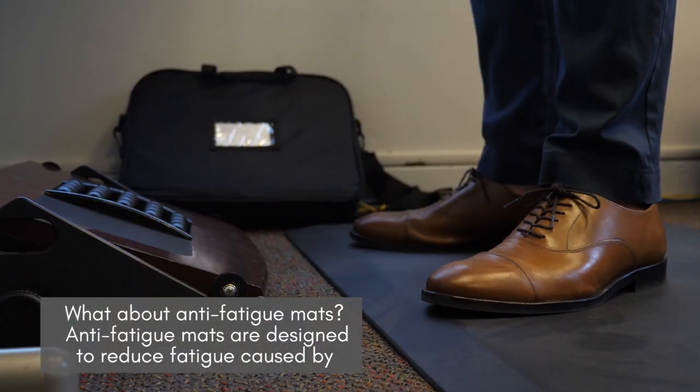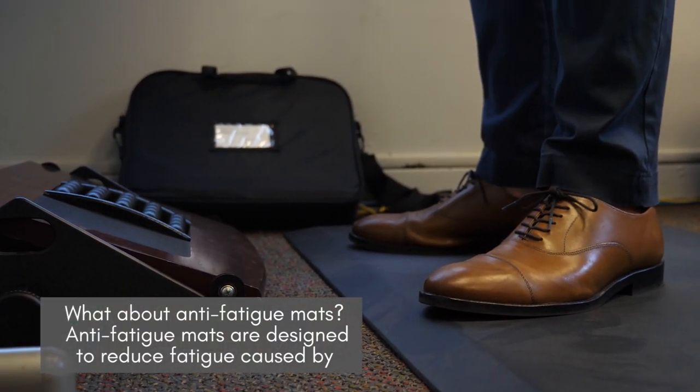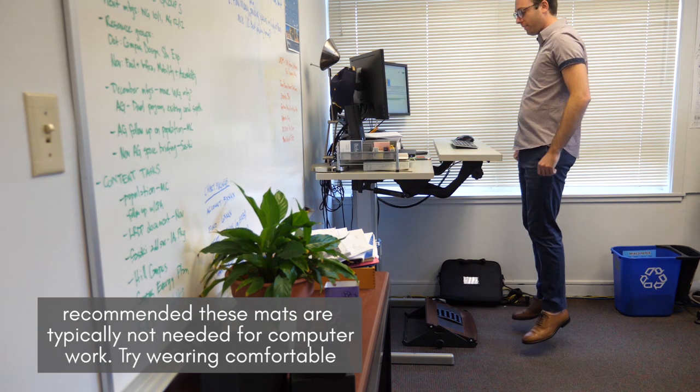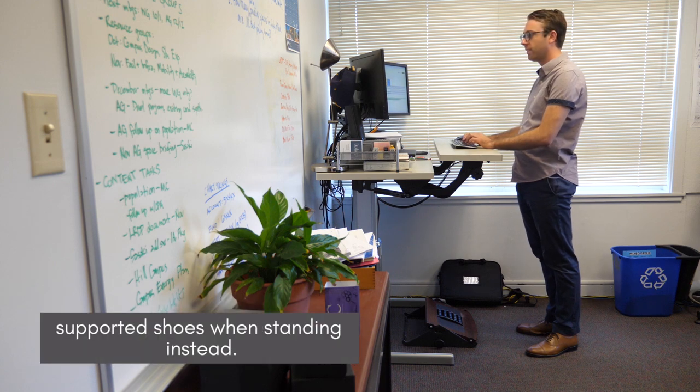What about anti-fatigue mats? Anti-fatigue mats are designed to reduce fatigue caused by standing for long periods of time. They are comfortable, but since standing for long periods is not recommended, these mats are typically not needed for computer work. Try wearing comfortable, supported shoes when standing instead.